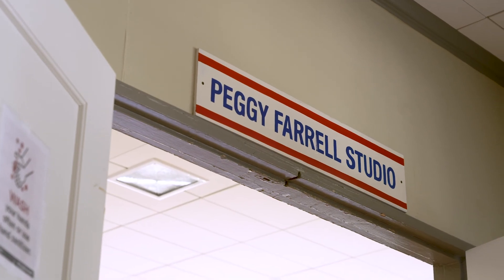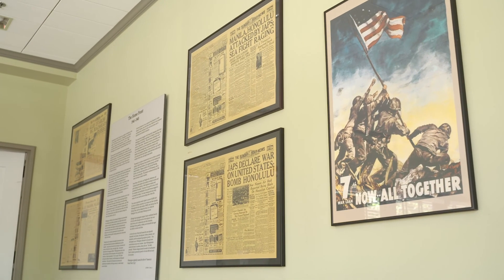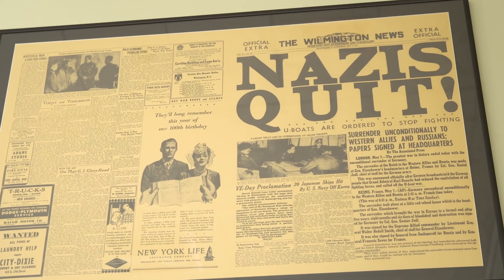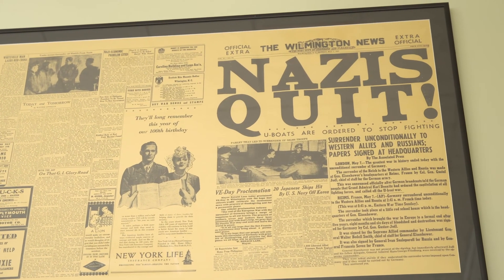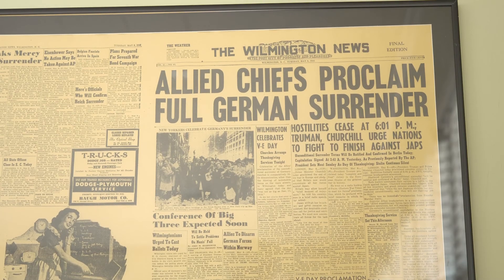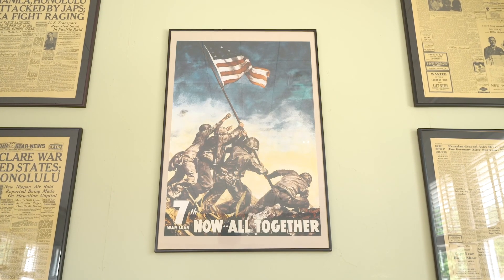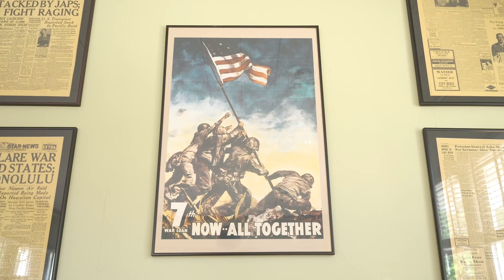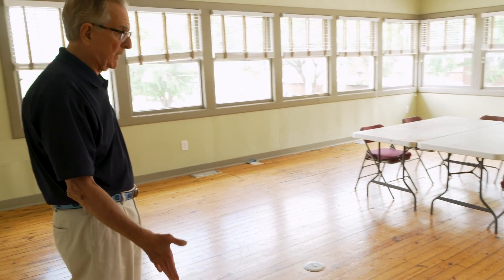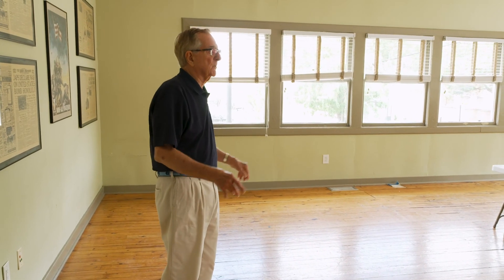In the Farrell Studio are the storyboards of the history of the building — and not only the history of the building, but Wilmington's role during World War II, our very prominent role in supporting the war effort on the home front. And copies of wartime newspapers under glass and frame to show the impact on the Wilmington community. The original floor — can you imagine how many people have walked on this floor? The original colors and such. I love it.